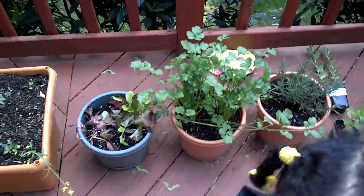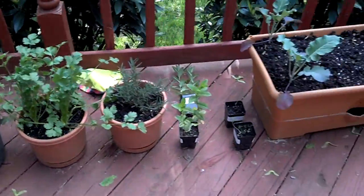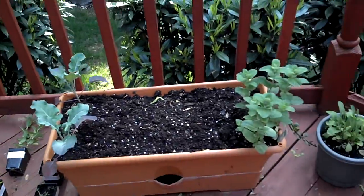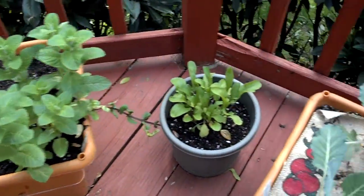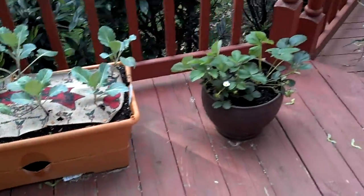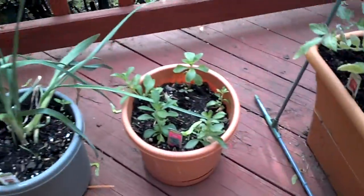And then over here we have spring greens, cilantro, rosemary, mint which needs to be potted, two different types of broccoli, apple mint which is really good, arugula, collard greens, strawberry, leeks, and stevia.